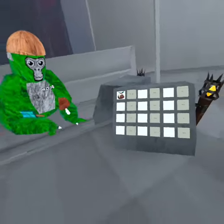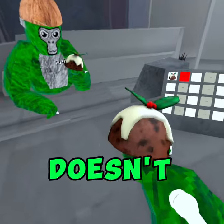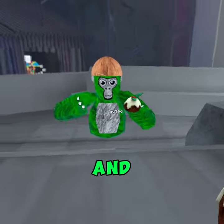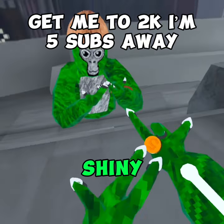So once you come to the mirror and you equip it, at first look it doesn't really look like a shiny rock — like I wouldn't call this a shiny rock. But all you have to do is eat it, and once you eat it, there it is. That is what the shiny rock looks like.